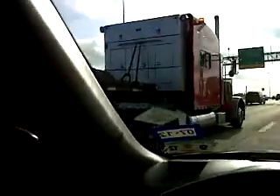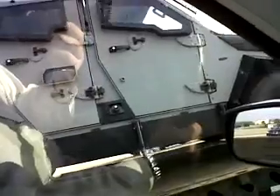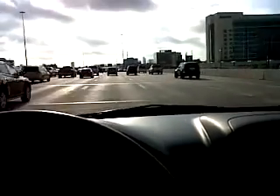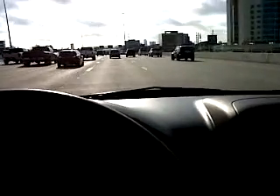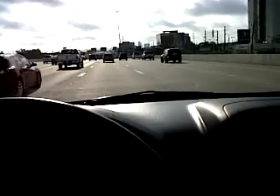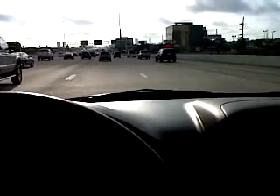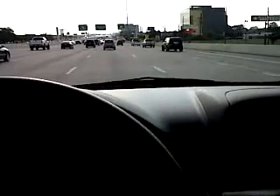Here we can see a red trailer with a big foot — what is this, a security special force or something? That truck is really awkward, it looks like a Ford. It's a bulletproof truck, I don't know, but it's nice.